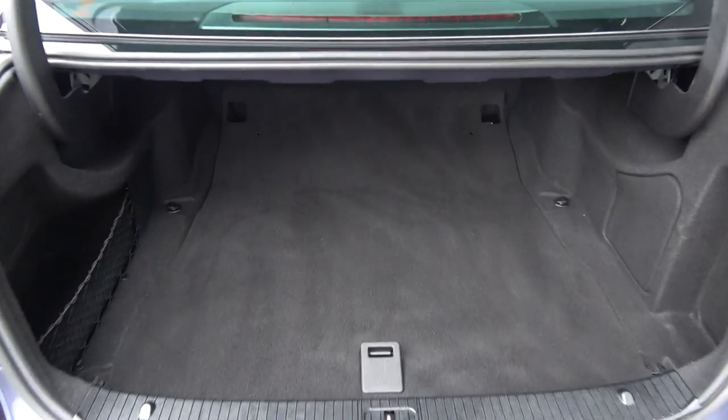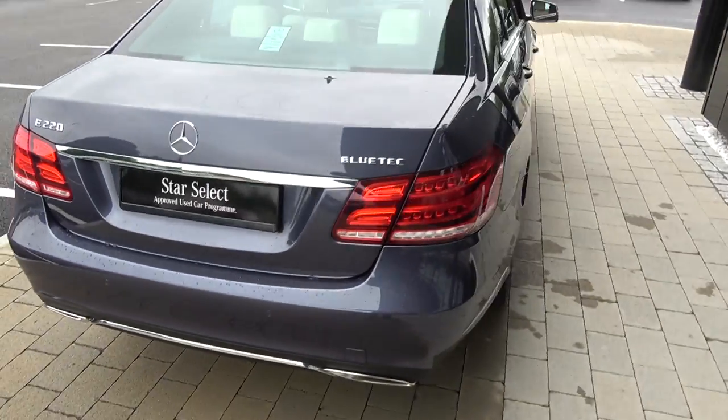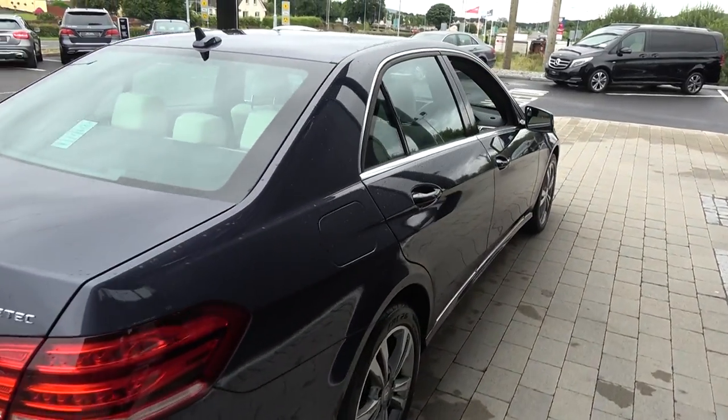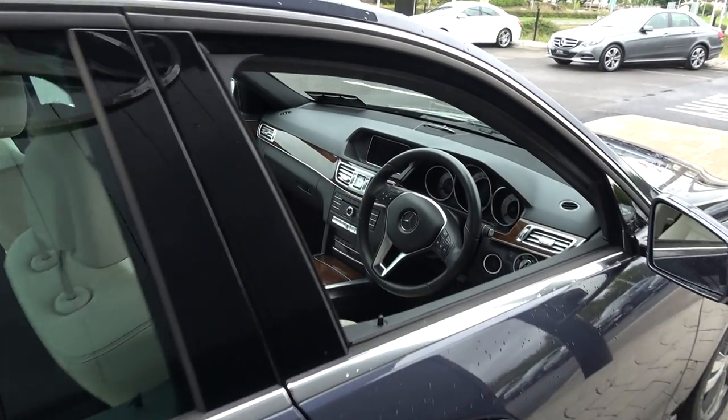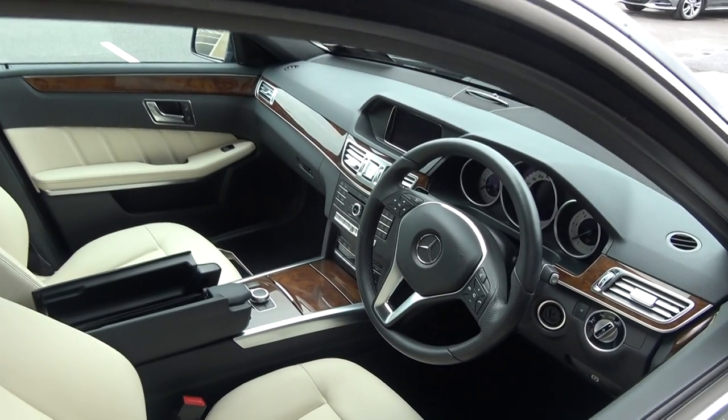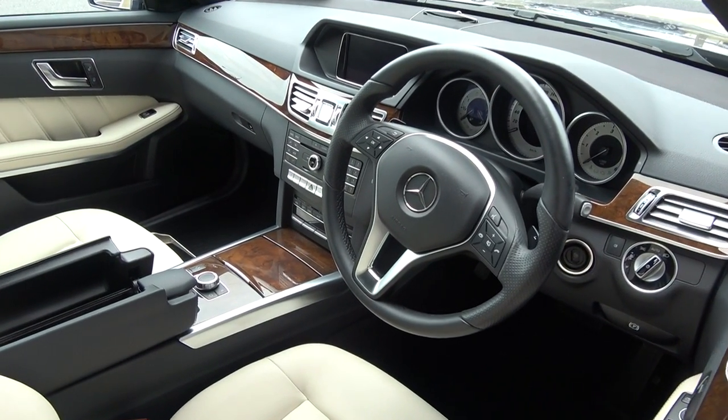And finally, making our way to the driver's cockpit, we are greeted with your perforated black leather three-spoke multi-function steering wheel. We have your auto lights, auto wipers, climate controls, air conditioning, cruise control, and Bluetooth functionality built in for your mobile phone preparation.